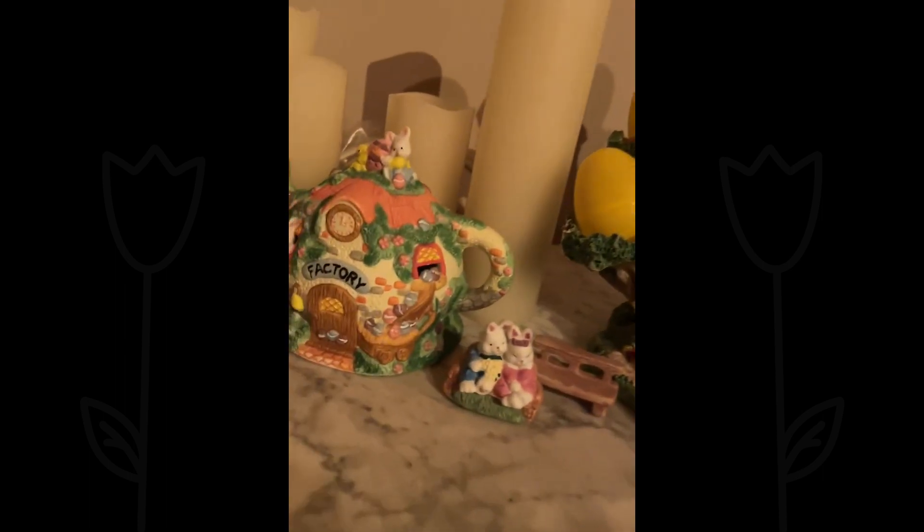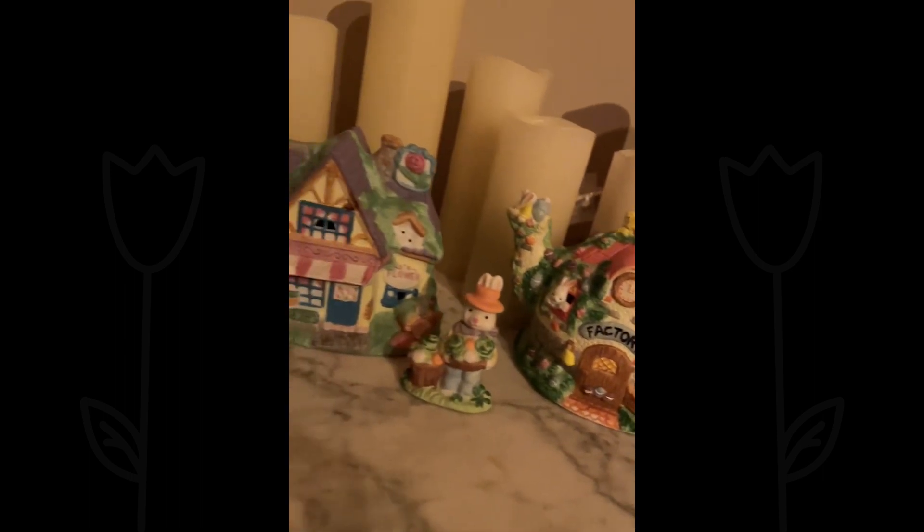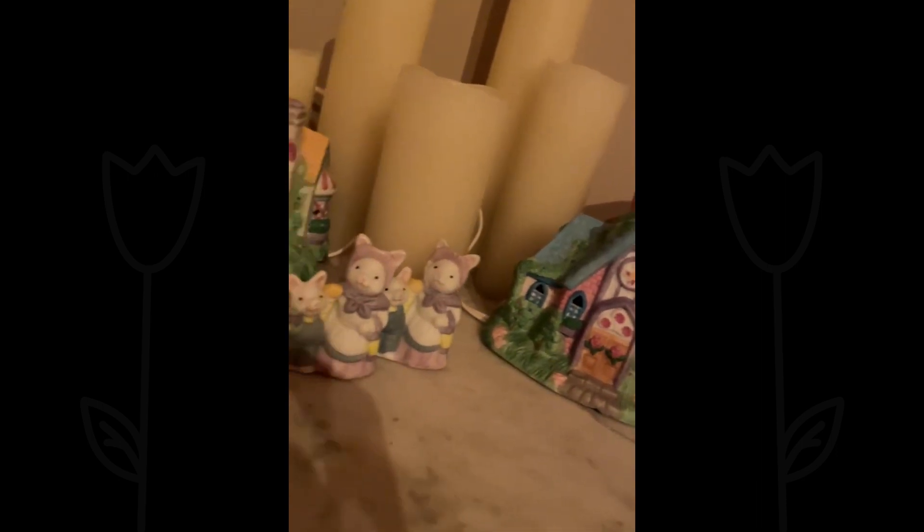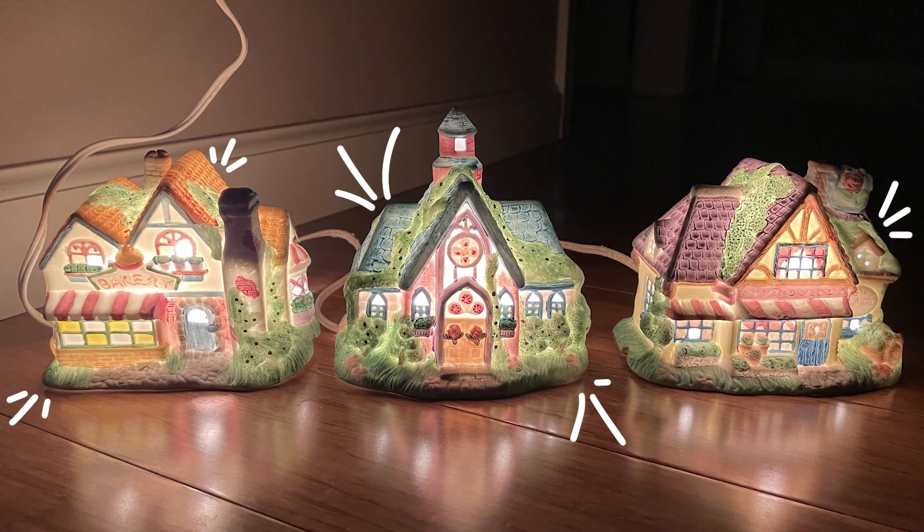Y'all have to look at this. Pretty much all of these came in sets, so they were in boxes of like three or more items. Each set was under $10. I cannot believe the thrifting up here. It's amazing. But the real cool part about all these bunny villages is that they light up. You heard me correctly — they light up.